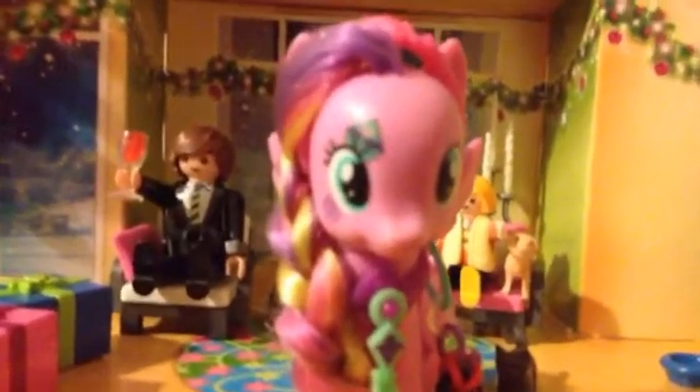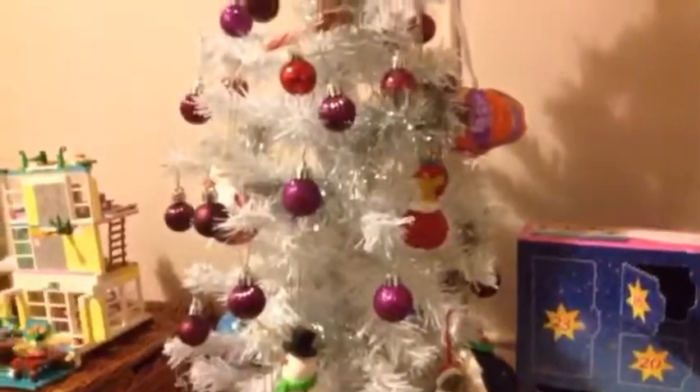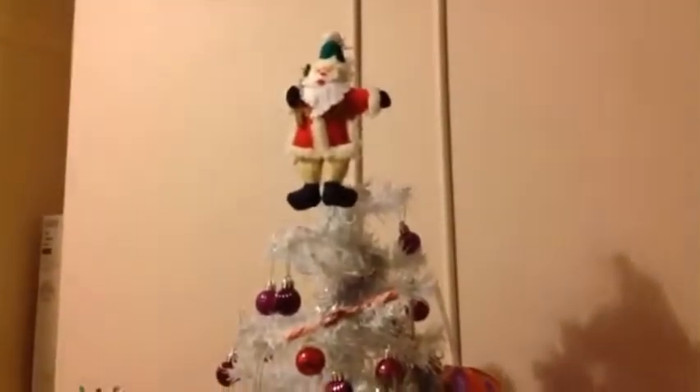Hey guys, welcome back to day 18 and opening up our Playmobil advent calendar! Before we do this, can we just admire how ace this looks? It was empty the last time I showed it to you, but I decorated it. Anyway, back to day 18 right here.